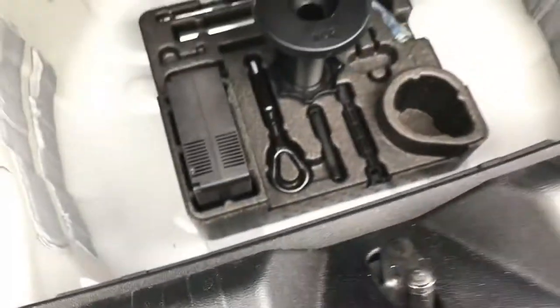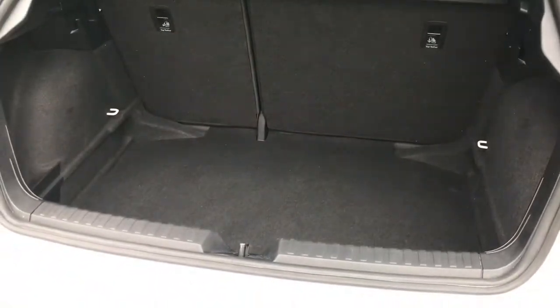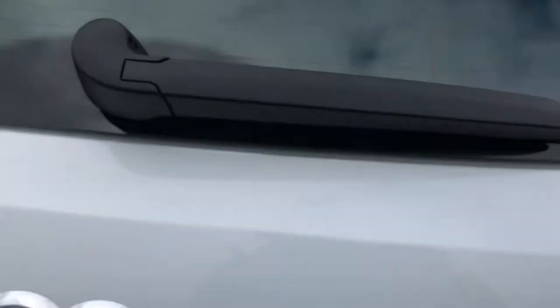You also have the side compartment for storing any smaller items that you may need. The boot floor also opens up to reveal some space underneath. It's the perfect boot for storing the weekly food shop or even a small suitcase. The boot does just manually open and close as well.